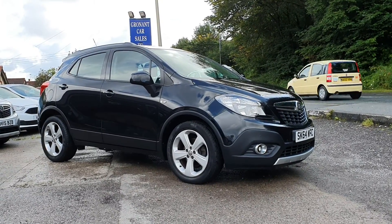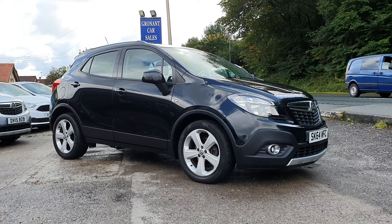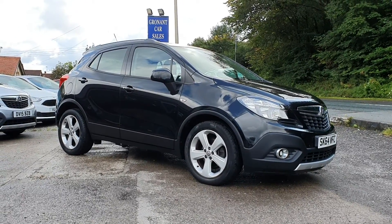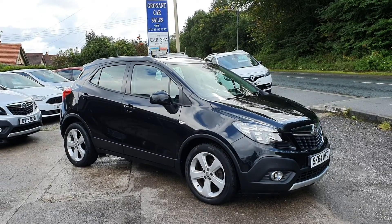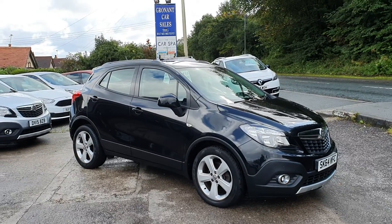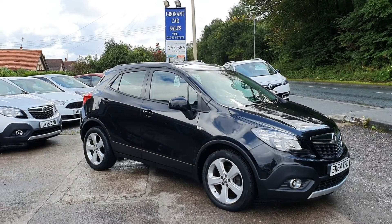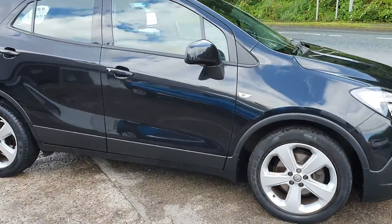Good morning! I've got a little 64 plate Vauxhall Mokka for you today — 1.6 Exclusive in the lovely black metallic. It's just been machine polished and had a coat of Cancoat wax, so it looks the part.